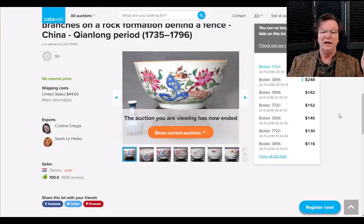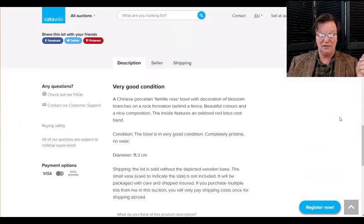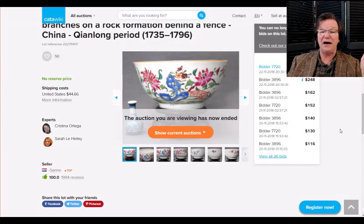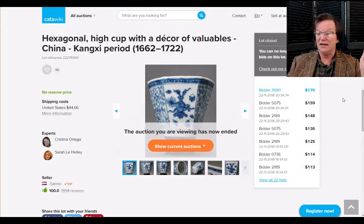Hopping over to Catawiki — a couple of things slipped through at very reasonable prices. One was a nice 18th-century Qianlong bowl, about six inches in diameter, and it went for just $250. That was a pretty good buy — a nice high-quality bowl with lots of good deep red enamels. I think that was a wise purchase.